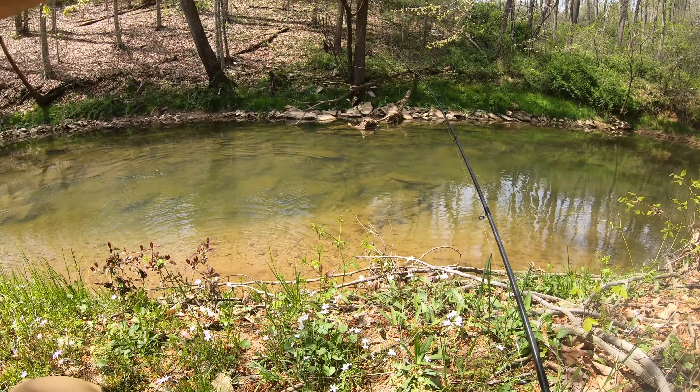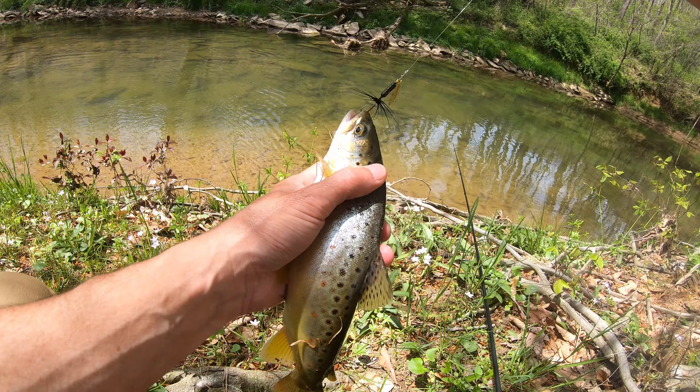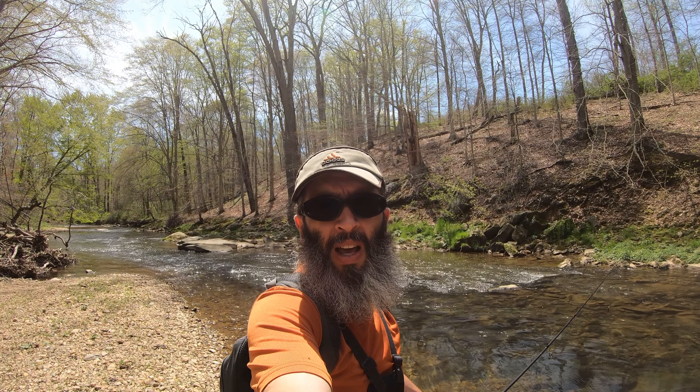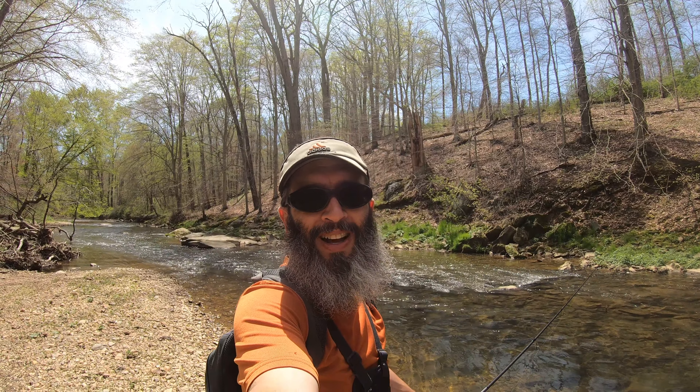Oh my goodness, this is a trout! I did not know there was trout in here. Holy crap. Just caught a nice little trout — my first trout I've ever caught out of this creek. I put on that rooster tail because I wasn't really getting any action on the worm or the grub, and the bass are just really skittish. I figured maybe I'd catch some bluegill, but I caught that brown trout. It's pretty cool. I'm going to keep the rooster tail on and keep throwing it — hopefully we can get into some more trout.